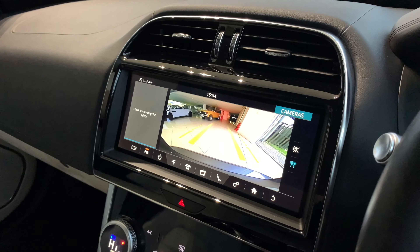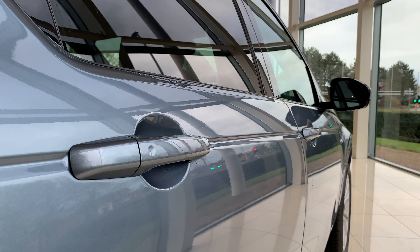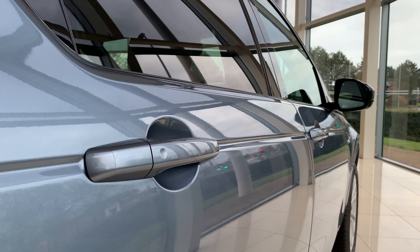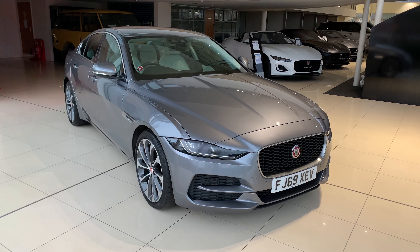We also have the reversing camera and keyless entry and exit. A truly stunning car that could be all yours.